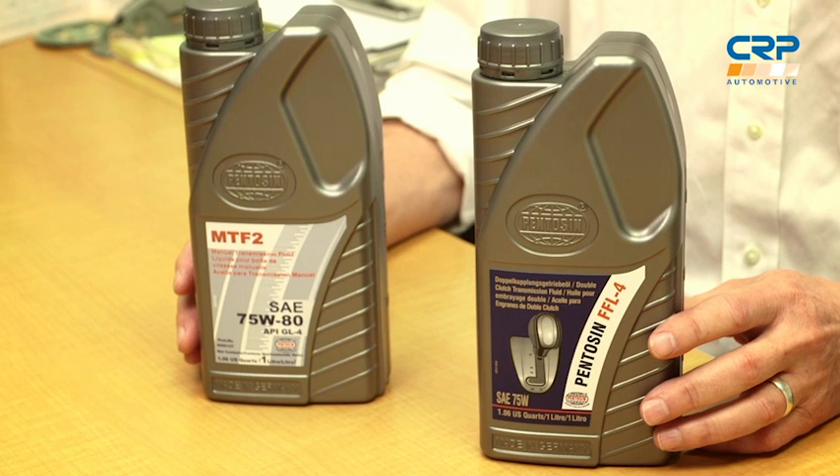So here's what we did. We asked an engineer from Penison to test their GL5 fluid, which is their double clutch transmission fluid called FFL4. They ran two tests: one that measures the level of gear protection, and a second to measure copper corrosion. Then we compared the results to the GL4, which Penison calls MTF2.